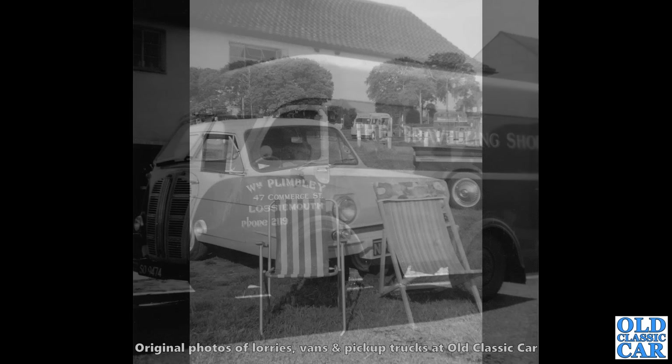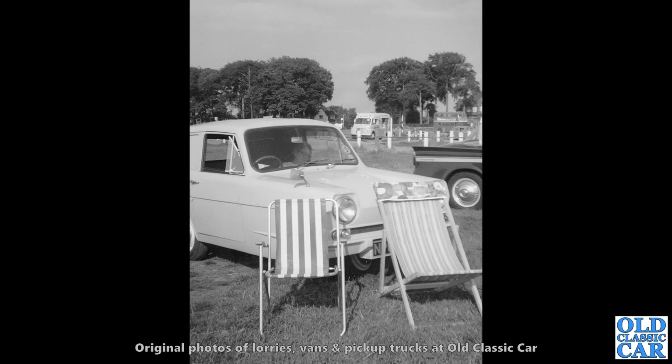And here we have a Reliant Supervan 3 — a fibreglass three-wheeled Reliant Supervan. In the background, a Commer ice cream van as well, and a bus. Could it get any better than that?